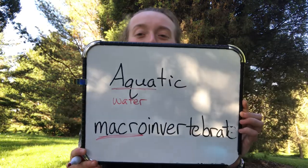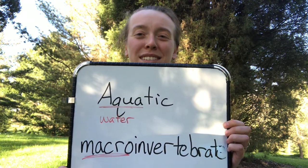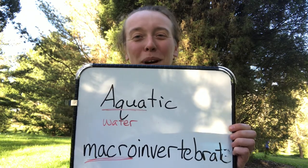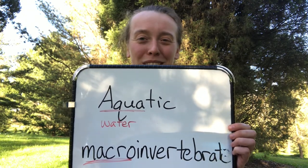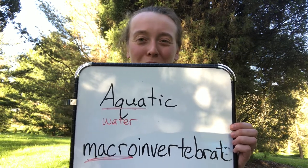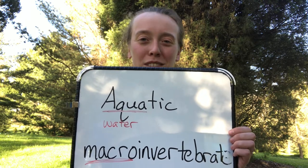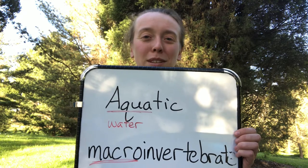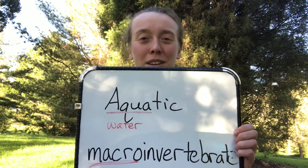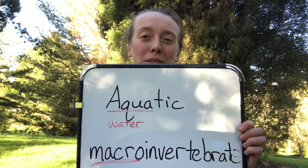Now let's go on to that next part: macro. Have you ever heard a prefix that sounds sort of like macro? You've probably heard micro before — a microscope or a microphone. They're taking something really small, like a small voice or a little bacterium, and making them sound or look bigger. So micro means small. Macro is the opposite — macro means big.